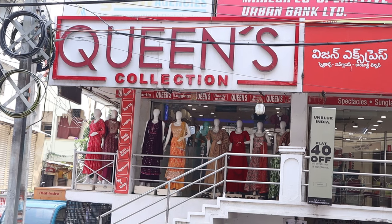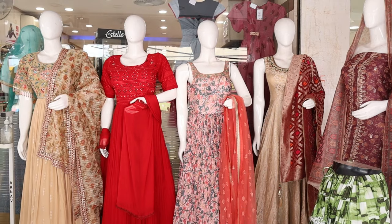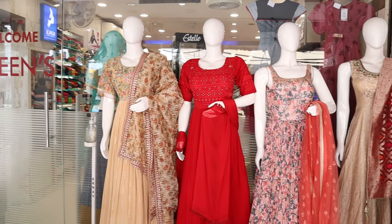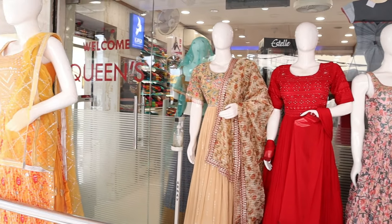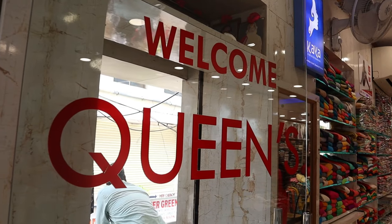Hi friends, welcome to Queen's Collection, Me Fast on Destination. Today, there are a lot of exciting dress materials. You can see casual, fancy, party wear varieties in the collection. There are a lot of limited stocks here, you can book a little bit later.